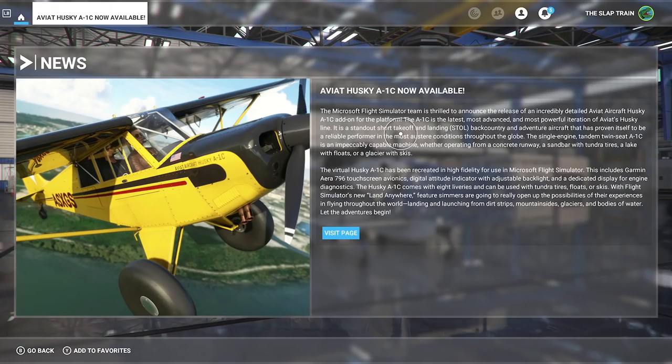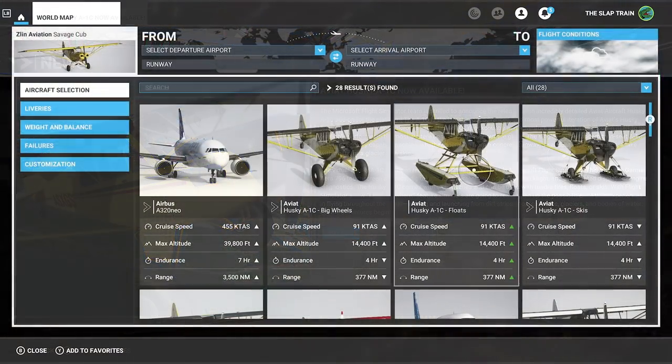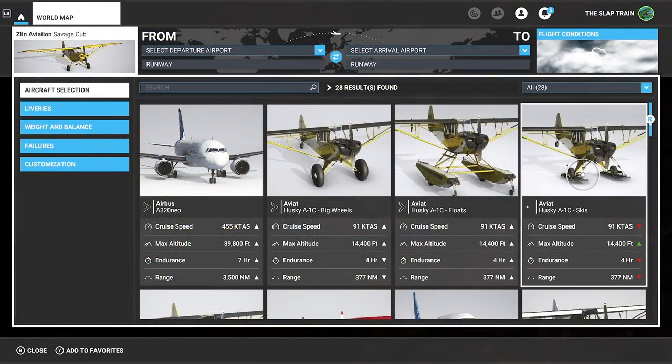The Microsoft Flight Sim team is thrilled to announce the release of an incredibly detailed Aviat Aircraft Husky A1C add-on. The A1C is the latest, most advanced, powerful iteration of Aviat Husky's line - a standout short takeoff and landing backcountry and adventure aircraft proven in the most obscure conditions throughout the globe. The single-engine tandem twin-seat A1C comes with float and ski variations.